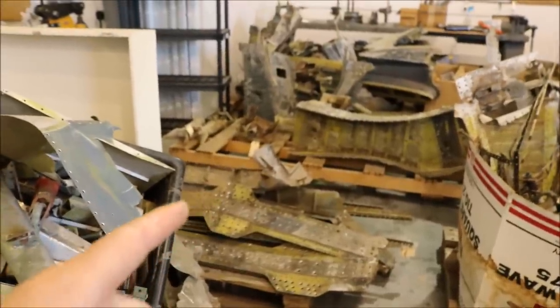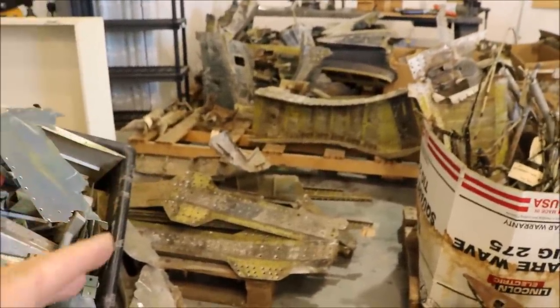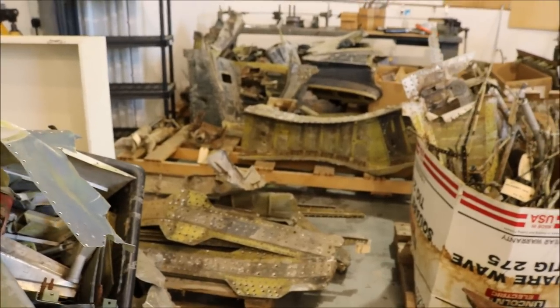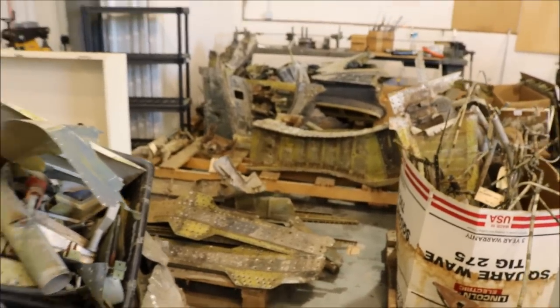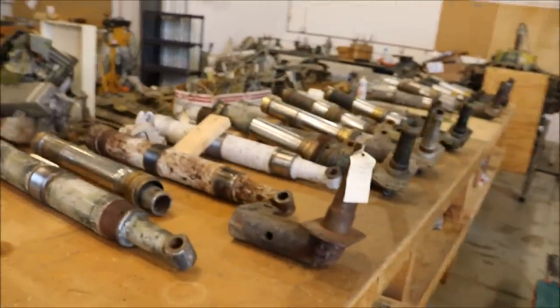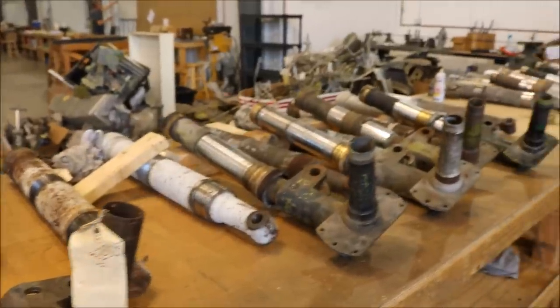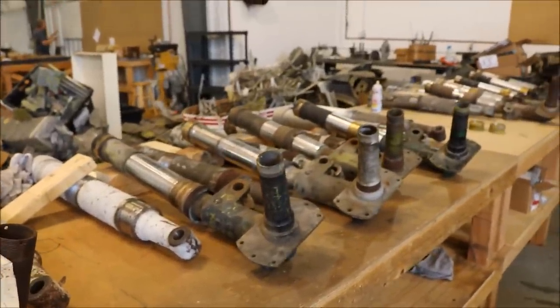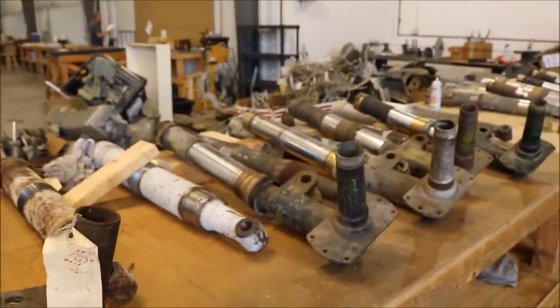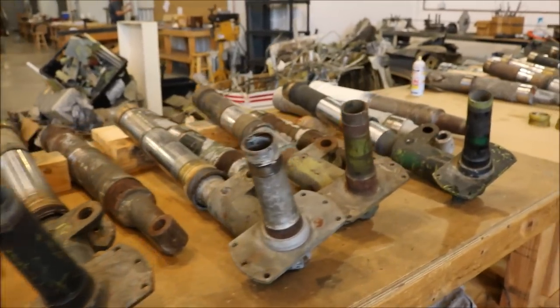When these aircraft are recovered out of the jungle, the ocean, or wherever, a lot of the parts are just scrap — basically pattern parts that are unserviceable. But some parts are very hard to recreate, like landing gears. Landing gears are pretty rugged, so they tend to survive pretty well. So here's enough landing gear parts for six individual Corsairs — they're all going to be disassembled and completely rebuilt.